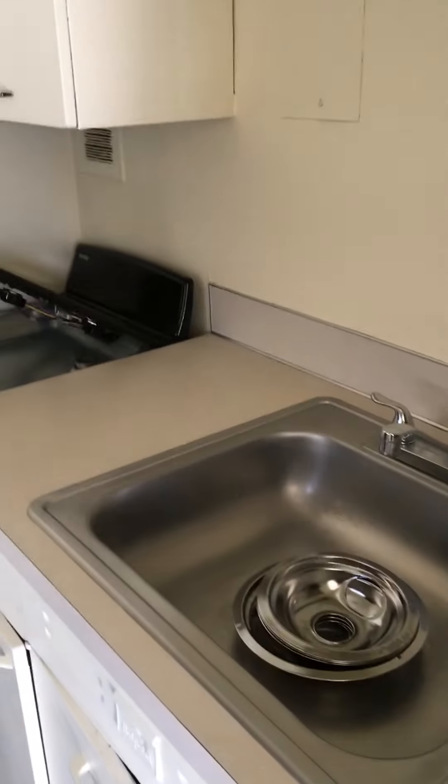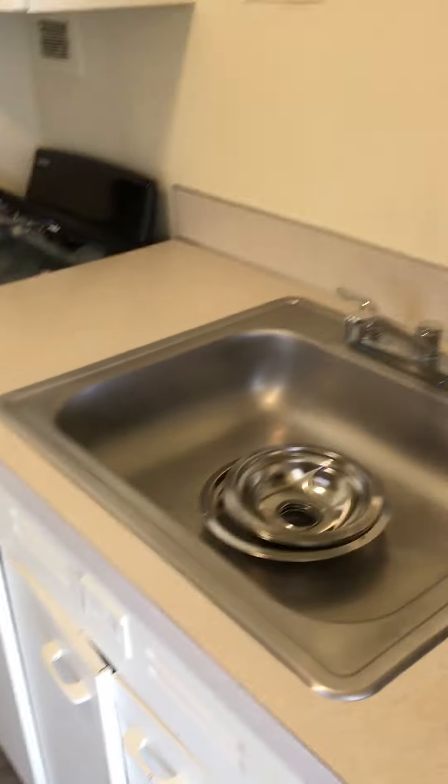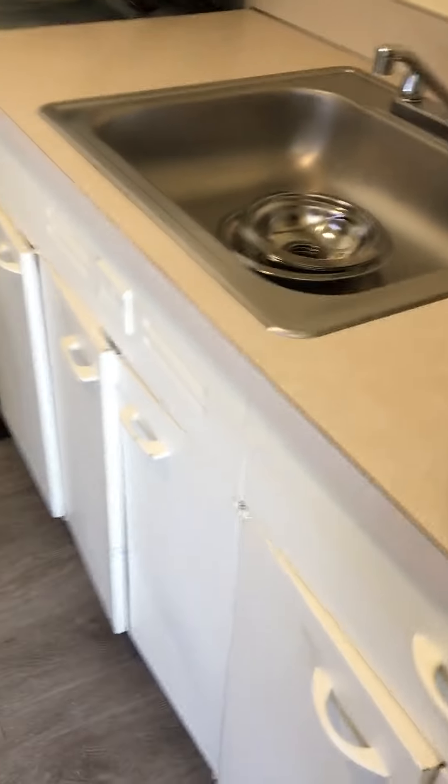This is the kitchen. There is a stove, drain boards, and a good refrigerator and stove that was just cleaned.